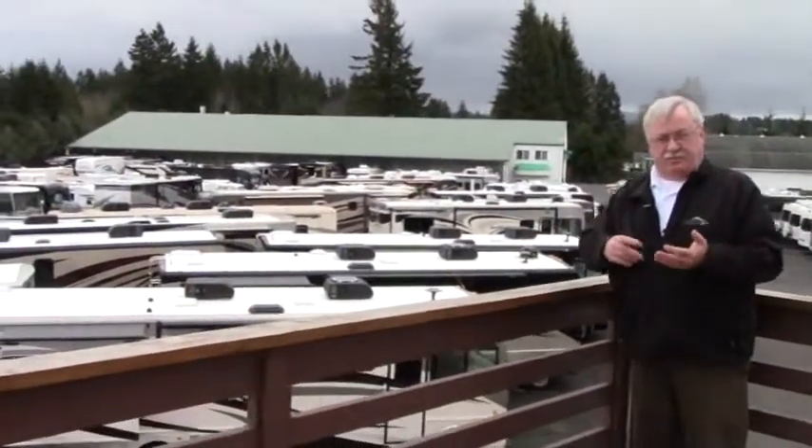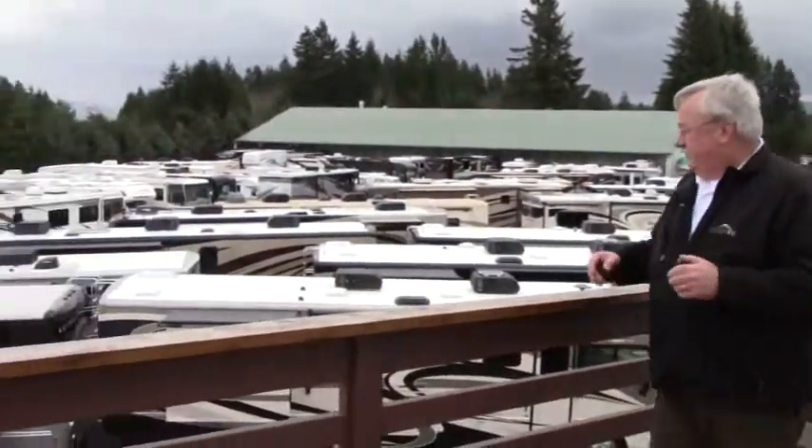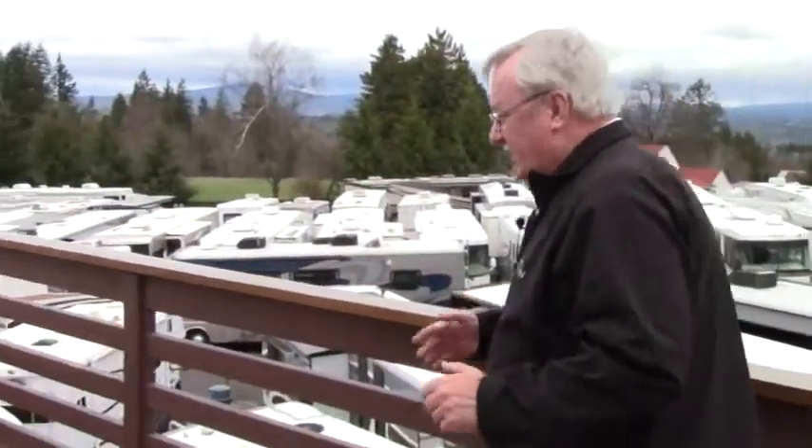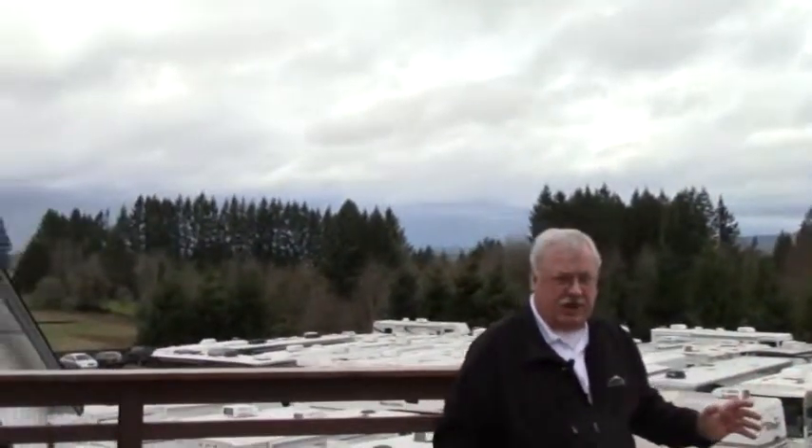We sell everything from your pop-up campers, travel trailers, fifth wheel trailers, Class A, Class B, Class C coaches — every kind of coach you could look for, new and pre-owned. Great place to come shopping.